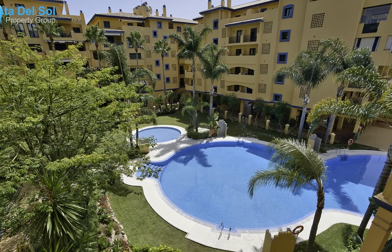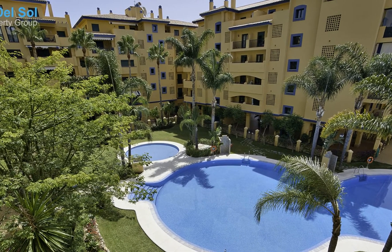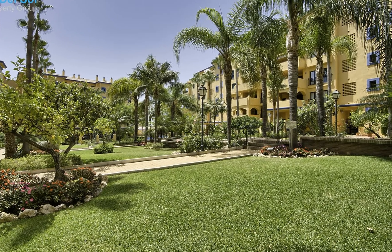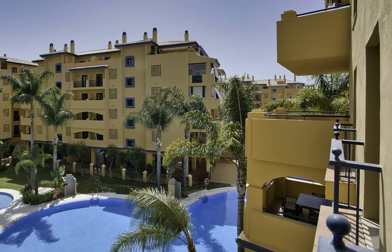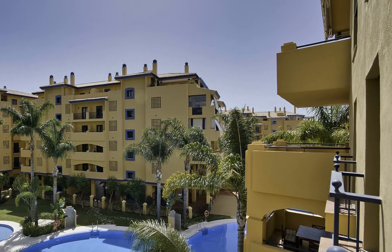An elevator leads you to the entrance doorway of the fifth floor, entering into a spacious hallway. The accommodation consists of a large, bright lounge which has double-aspect sliding patio doors, giving you access onto the L-shaped terrace. From here you can enjoy an easterly view of La Concha and all the way out to sea and towards Puerto Banus.